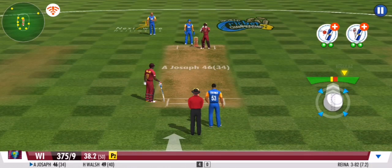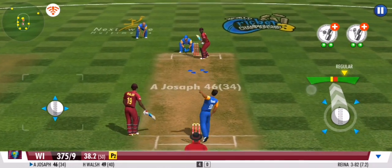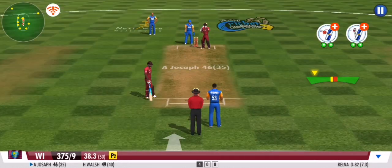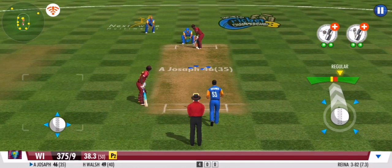Good ball, no runs given off that one. A good variation there, forcing the batsmen to defend once again — they get nada.